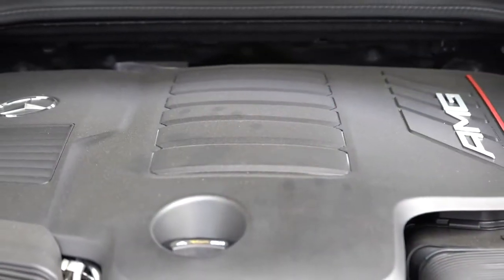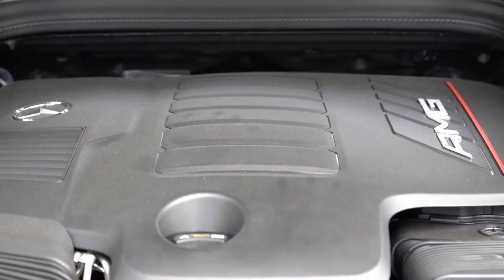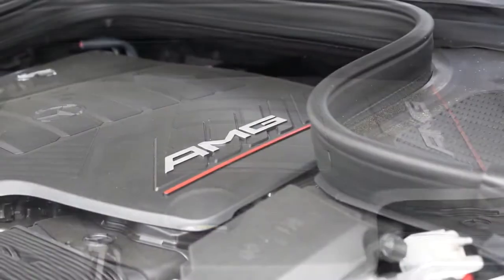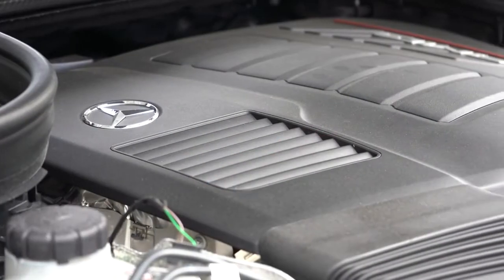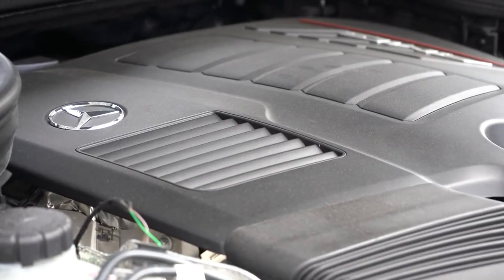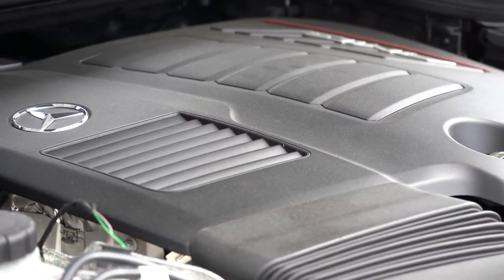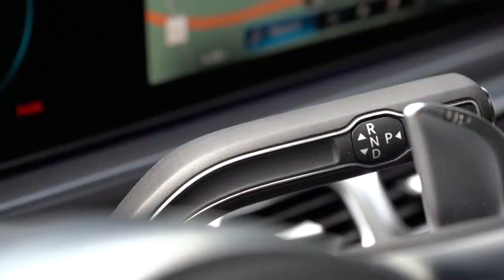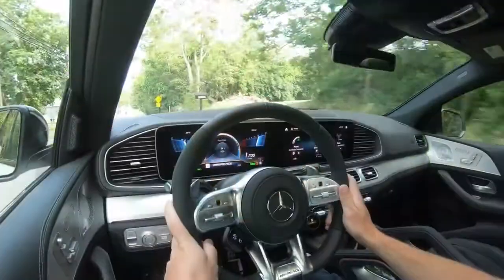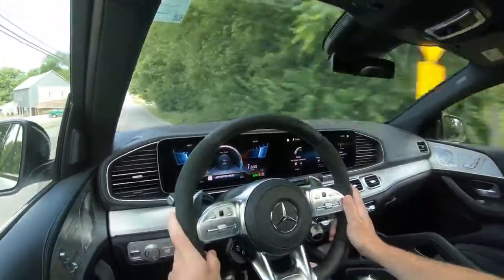The other engine configuration belonging to the 63S is a handcrafted 4.0-liter bi-turbo V8 with EQ Boost, putting out 603 horsepower at 5,700 RPM and 627 pound-feet of torque from 2,500 to 4,500 RPM — sent to all four wheels through a nine-speed automatic. Zero to 60 on that one is 3.7 seconds, and top speed is 174 mph. MPG has not yet been announced.